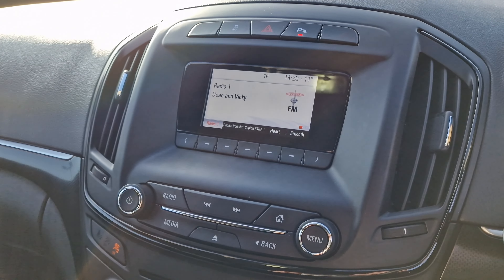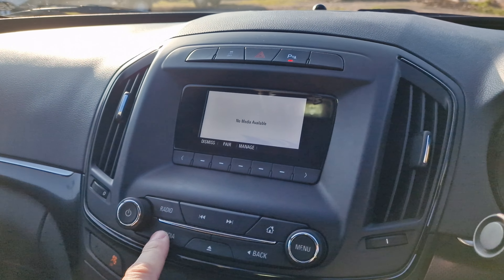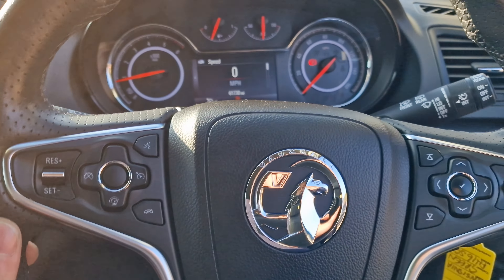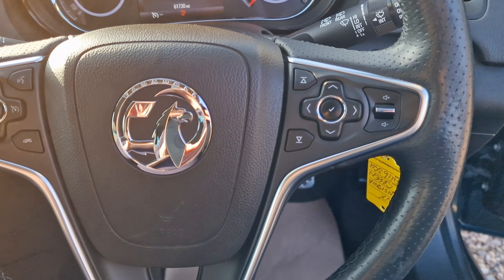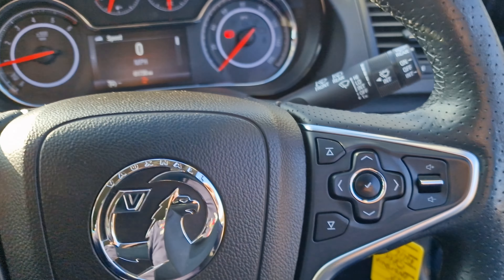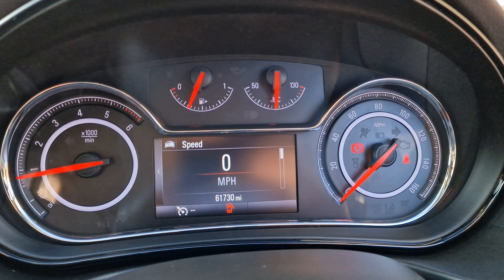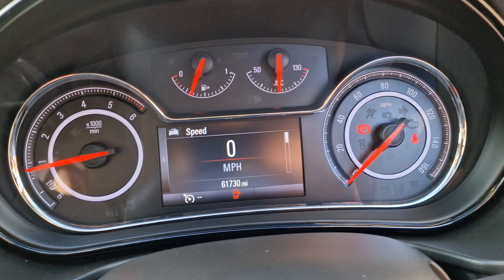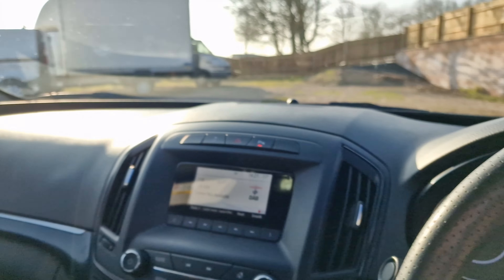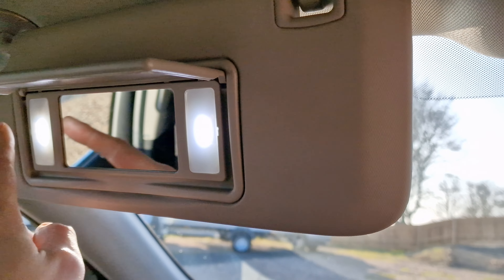You have the eco button, the radio — digital radio — with other media options. There's your parking sensor button just up there. The multi-function steering wheel is in really nice condition — very good quality — with cruise control and voice control on one side, and audio remote on the other side. Exact mileage is 61,730. Automatic headlights over there, and a convenience mirror with lights just over here.